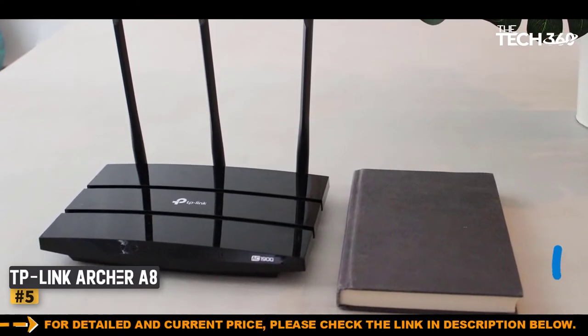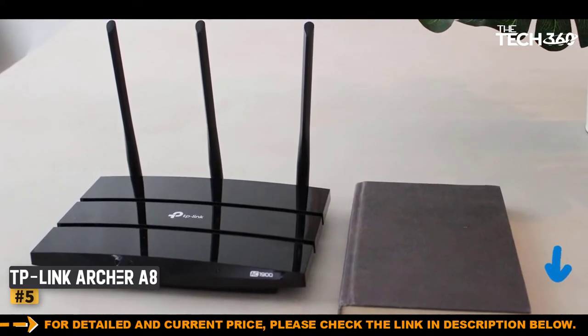Two-year warranty. Easy to set up. Good signal strength. Parental controls.